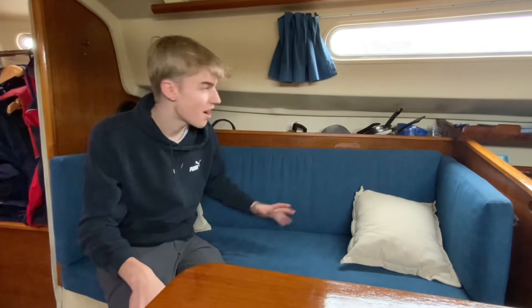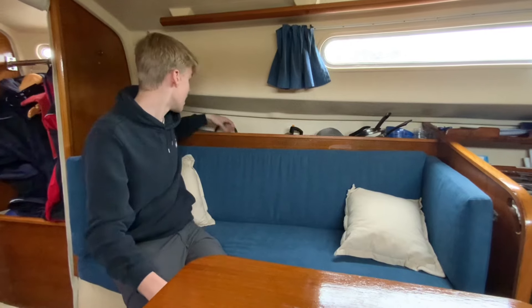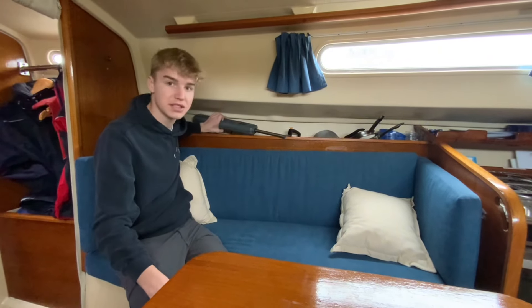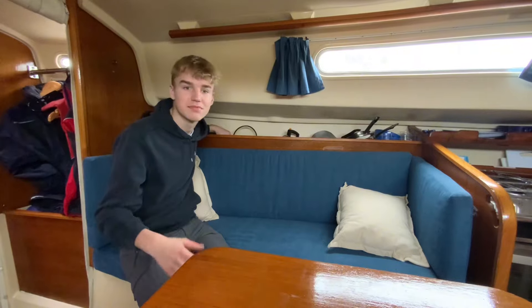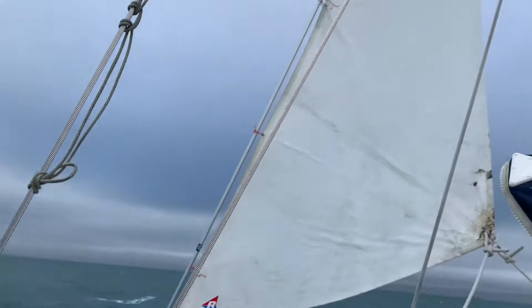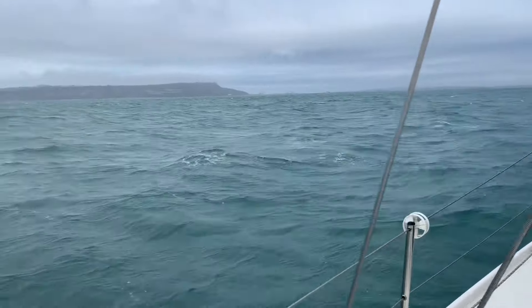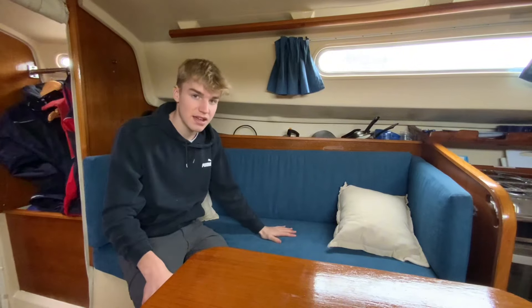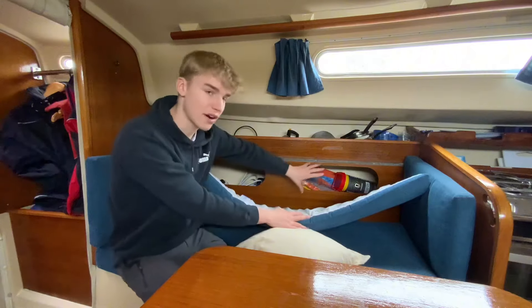Over here is definitely less exciting — we've just got pots and pans and cups and bowls and things. There's the autopilot, which is obviously quite important, especially for me when I'm going to be sailing solo. And then we've got our winch handles here, which obviously just come straight out to the cockpit.